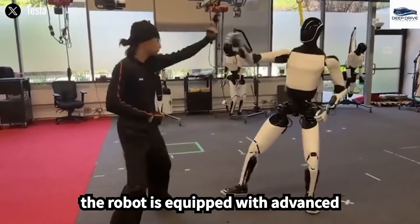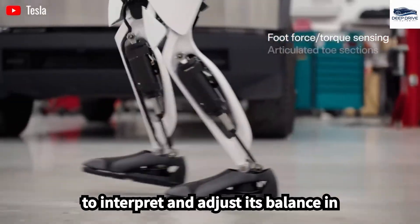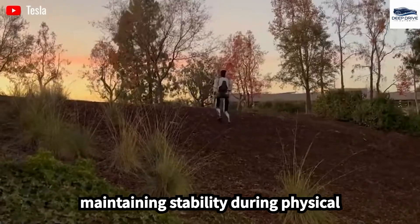The robot is equipped with advanced sensors and control systems, enabling it to interpret and adjust its balance in milliseconds, which is crucial for maintaining stability during physical interactions.